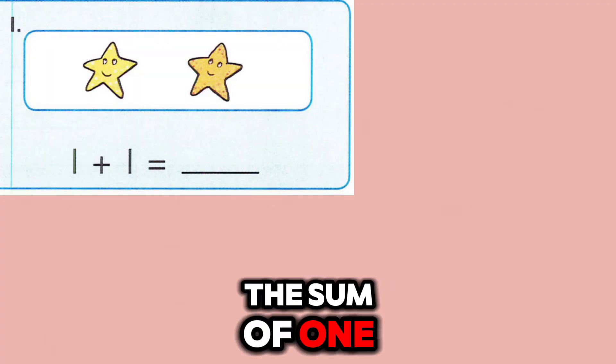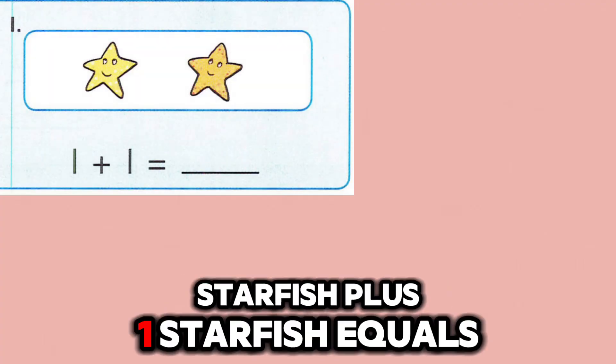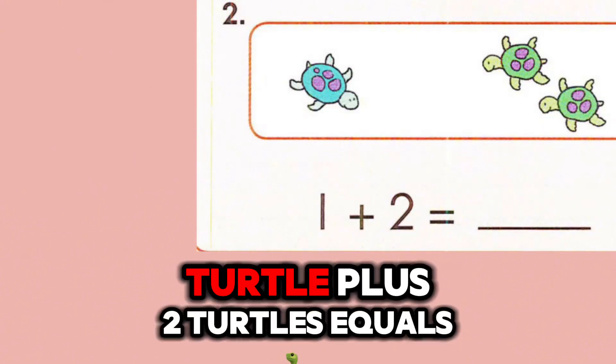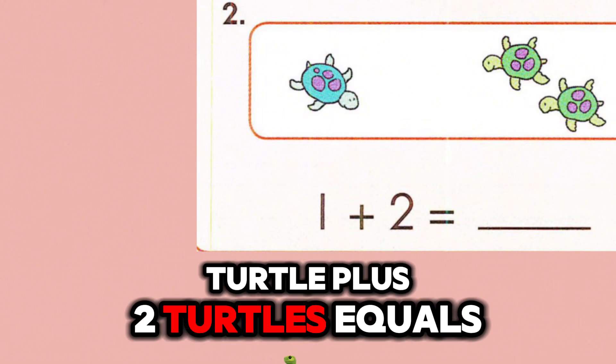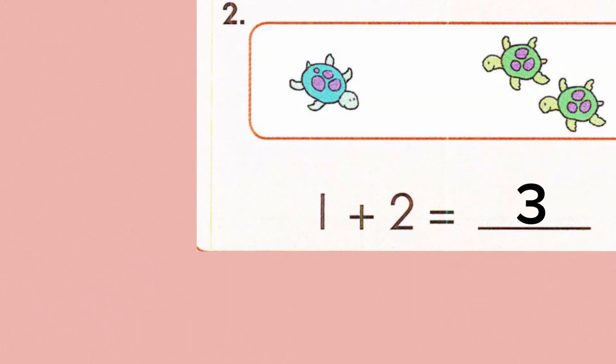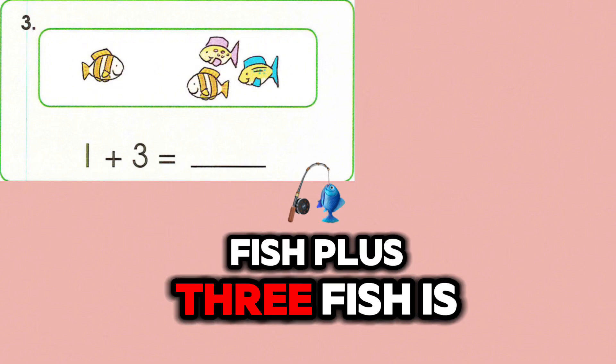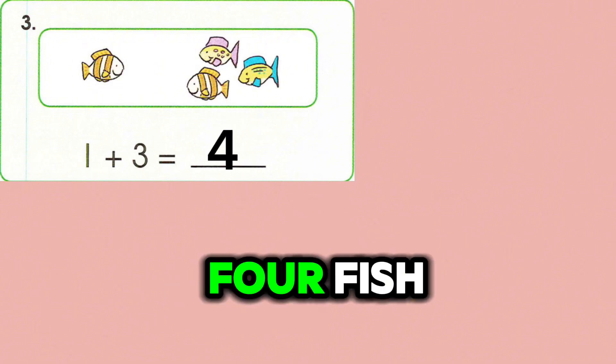The sum of one starfish plus one starfish equals two starfish. The sum of one turtle plus two turtles equals three turtles. The sum of one fish plus three fish is four fish.